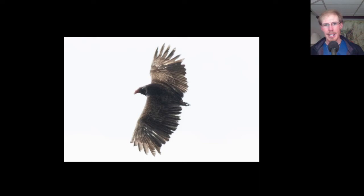Here we have a turkey vulture that had no tail, which is something that we see occasionally, and it gives them a bit of a flying wing kind of look. It reminds me of some of those older experimental flying wing airplanes that you see from the World War II era.